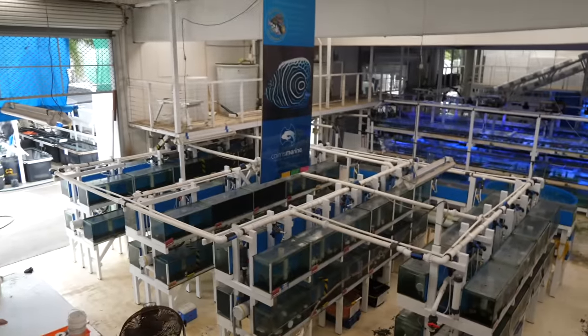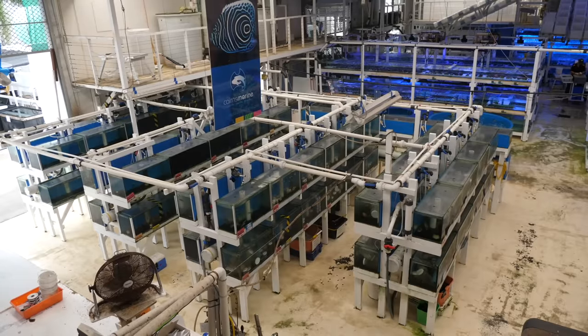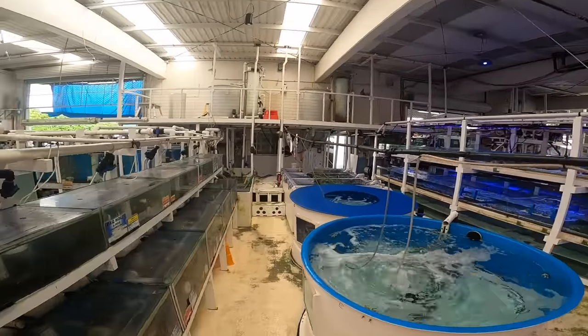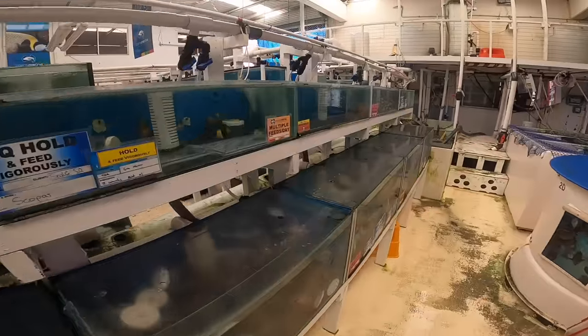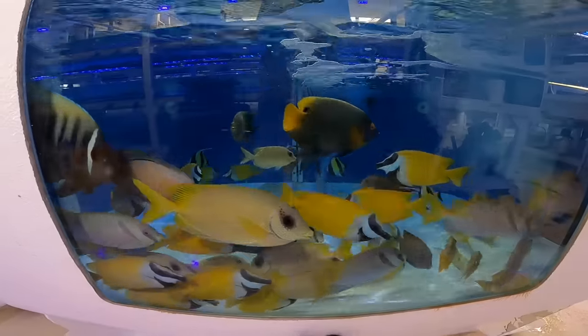We're here today in Cairns, Australia with Laura Simmons, curator of Cairns Marine. Today you guys are going to be seeing their entire facility. You're going to get a tour of basically all of the amazing animals that they deal with every single day. We have an amazing team of people that you're going to get to meet today. We have over 800 different species in our facility and you're going to get to see how it happened. And we love showing it off.